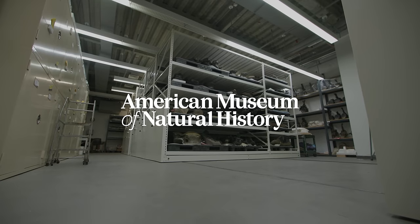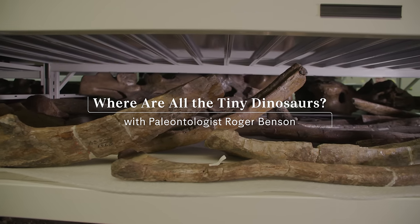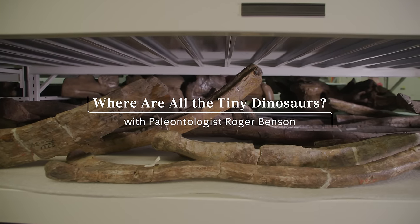So if I found a mouse-sized dinosaur, I would be so surprised and excited. Hi, I'm Roger Benson and I'm the Macaulay Curator of Dinosaur Paleobiology at the American Museum of Natural History. I'm here in the Big Bone Room, which is a storeroom where we keep hundreds of giant dinosaur bones from the late Jurassic.